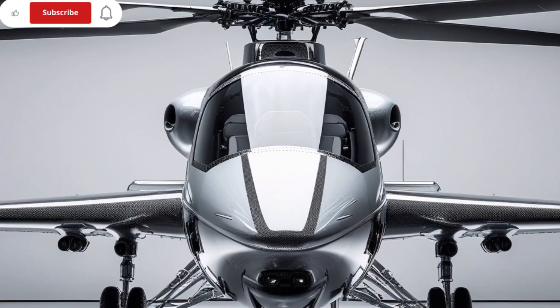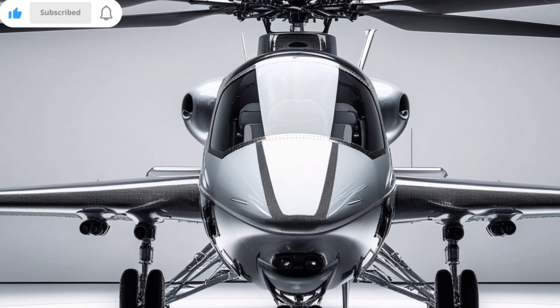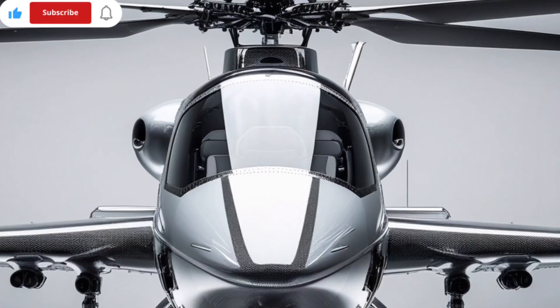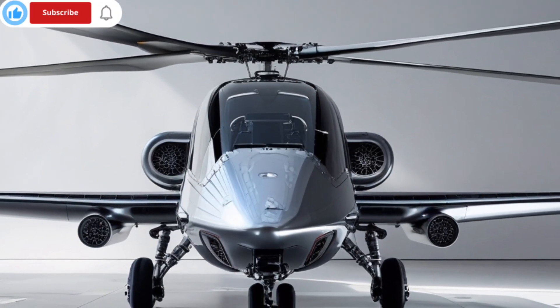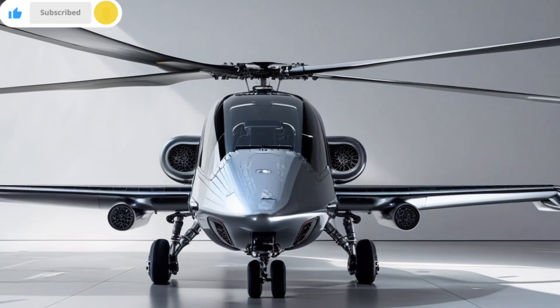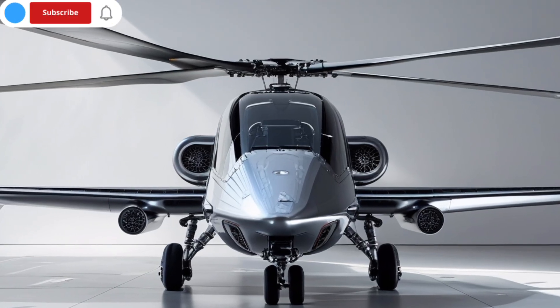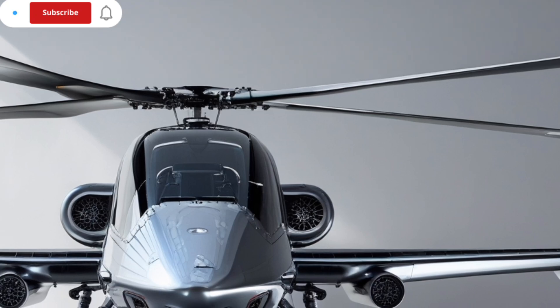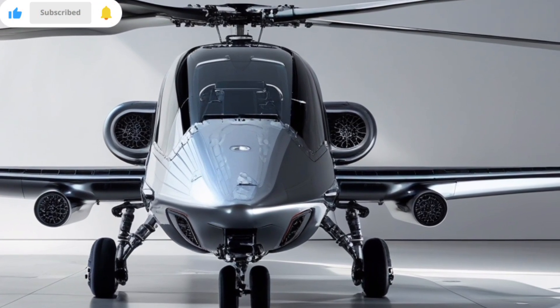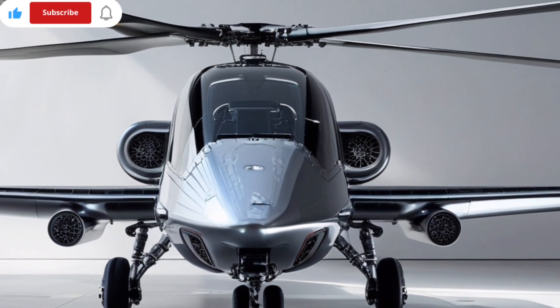At first glance, the Gray Wolf looks like a sleek, modern helicopter — and it is — but beneath that streamlined exterior lies a powerhouse of engineering, purpose-built for a critical role in national defense. Designed to replace the aging UH-1N Huey, the MH-139A is more than just a modern update; it's a leap forward in performance, survivability, and mission flexibility.